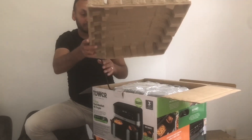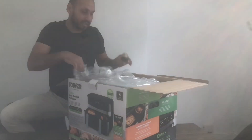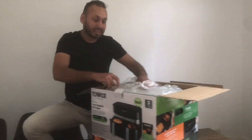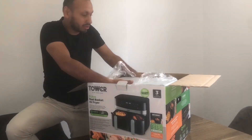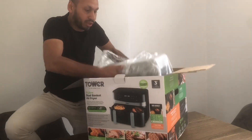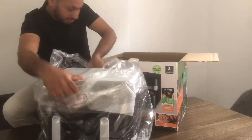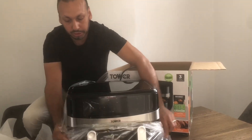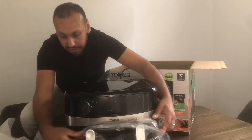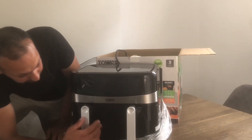Okay, so Tesco at the moment only £119, £139 in John Lewis. But that's with a club card - that's if you have a Tesco club card. So I shall try to prize this open - well that was easily done. That is the front, and that is our new air fryer.